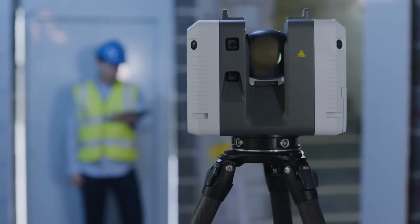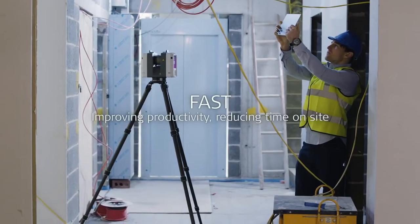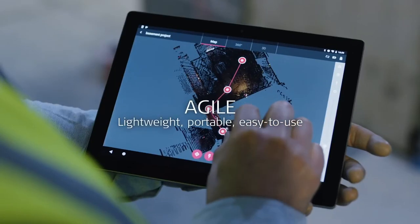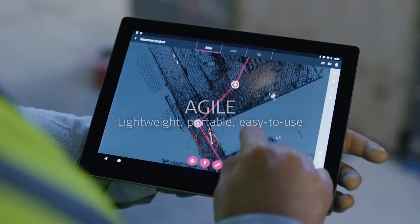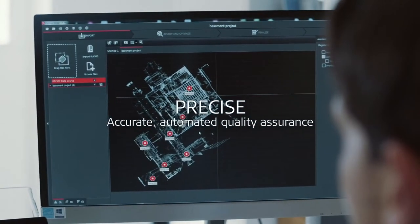3D reality capture is really a collection of sensor and software technology with corresponding workflows that enable many industries to leverage the combination of these capabilities to produce digital twins, to produce rich reality information that underpins the usefulness of the deliverables for the various use cases that we see in public safety, power process, marine, and surveying. It's a very exciting evolution of our survey heritage.